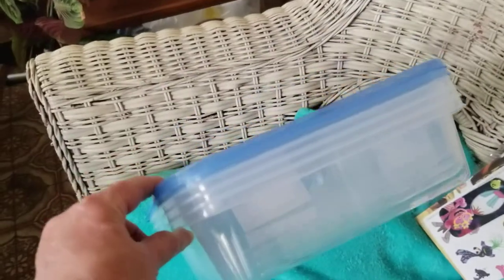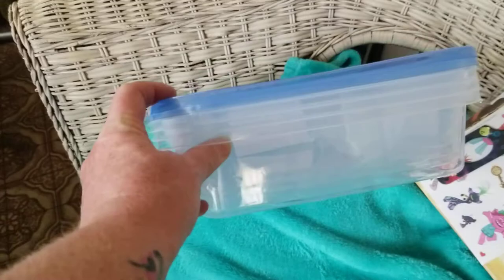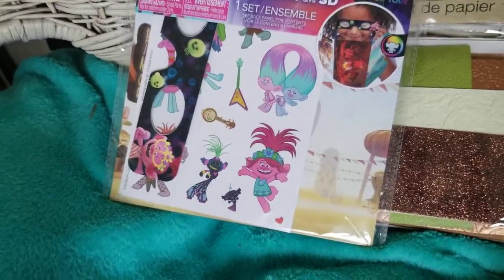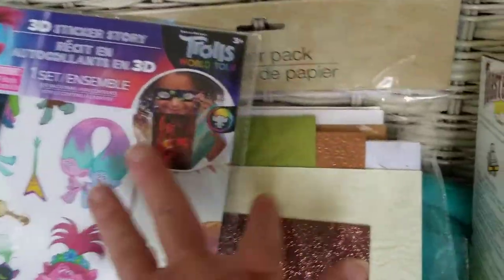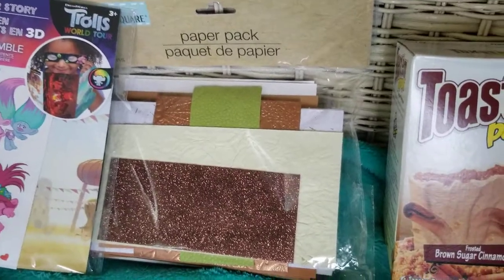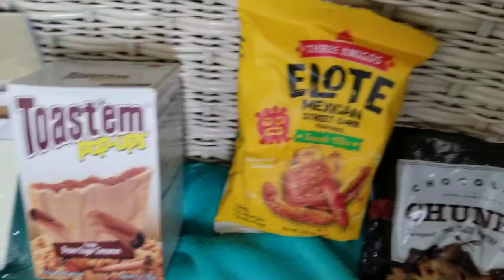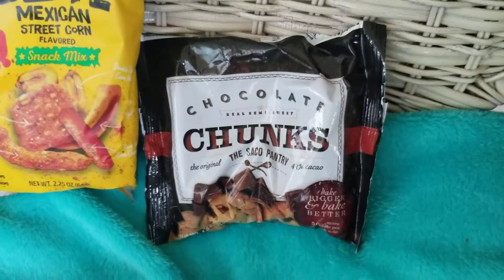From Dollar Tree I got these things — there are four of the bottom parts but only two lids. I found a 3D sticker story I think my granddaughter will like, her birthday is in a couple months. I found some paper pack from Dollar Tree, I'm supposing it's for scrapbooking. Also got some Pop-Tarts, Mexican street corn, and chocolate chunks — yummy.